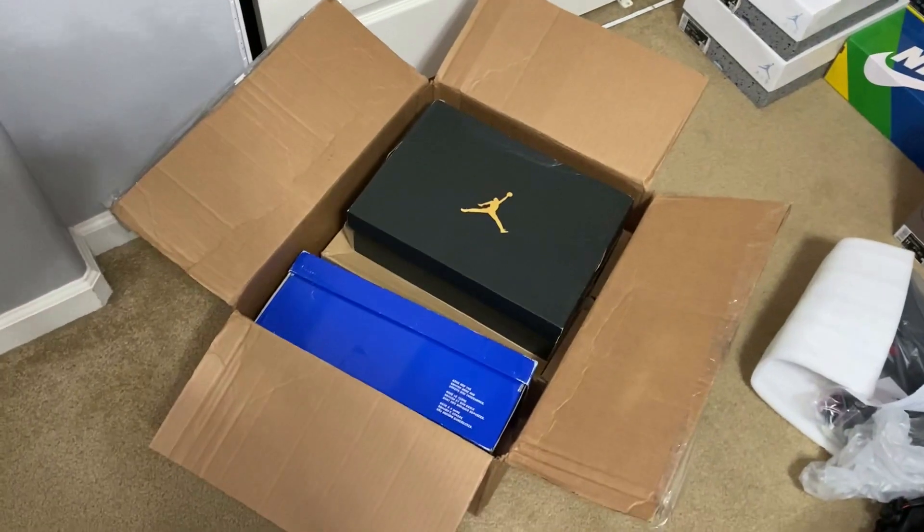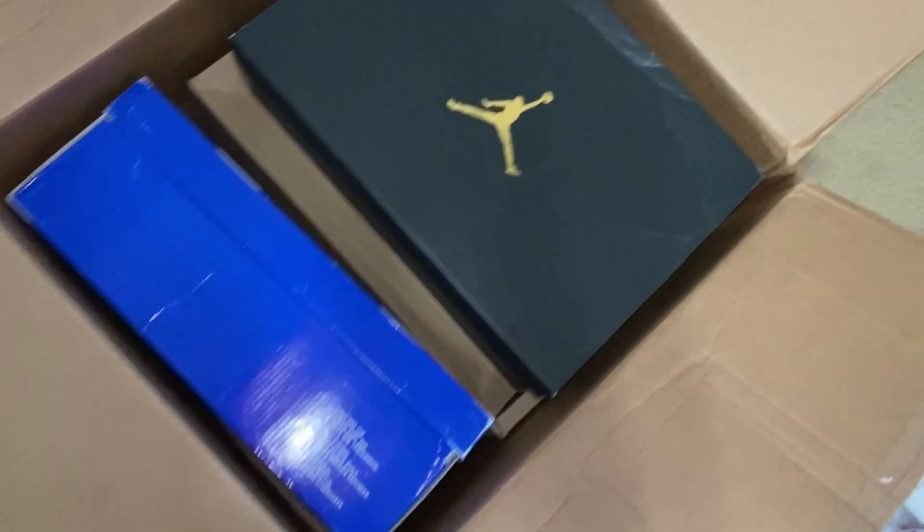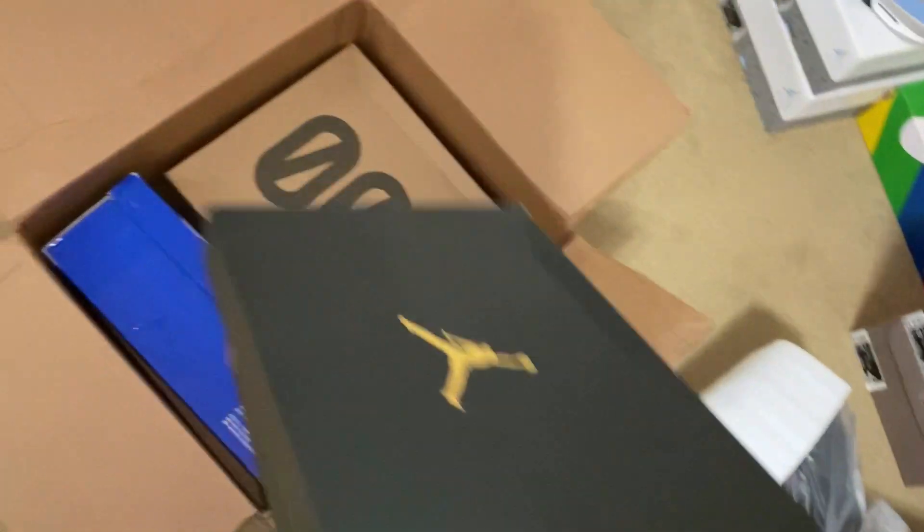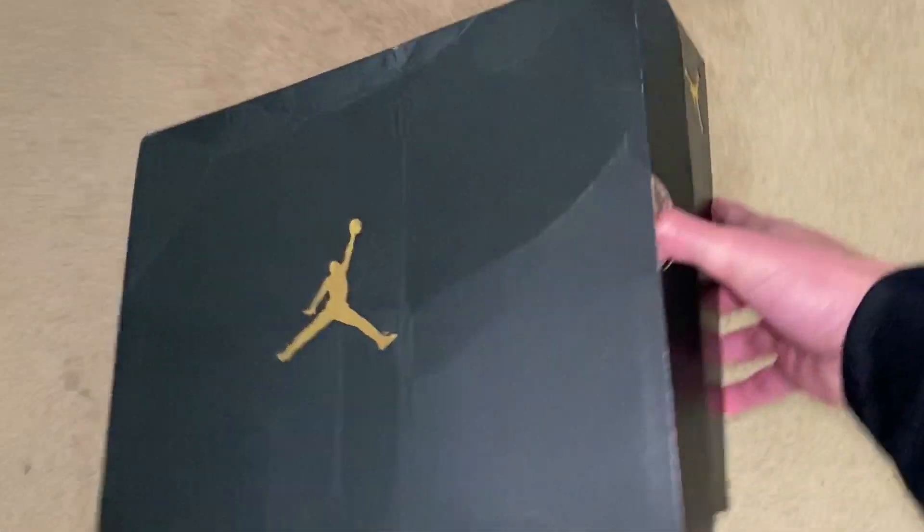Here we go. It's a really small box, so it doesn't look like there's going to be much shoes. We start off with a Jordan box — a bit damaged — then there's a Yeezy 500, and then a blue box. So just three shoes in this mystery box.